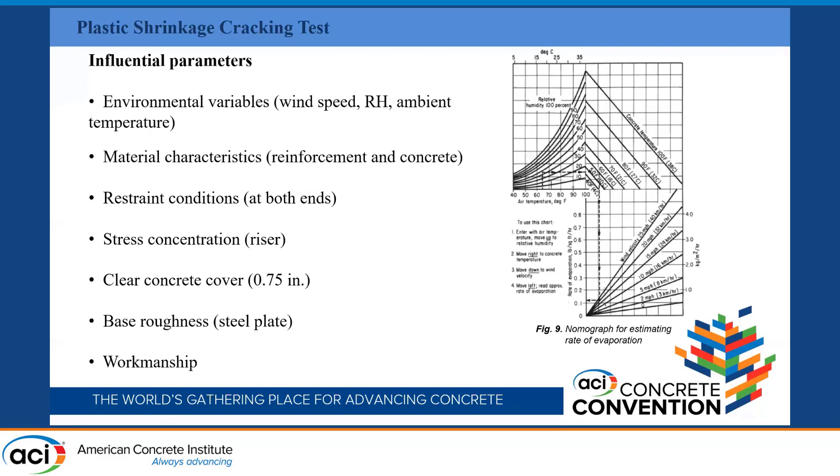The riser ensures you are certain the crack is at mid-span, and you get a wider crack that is easier to investigate — you will not have random cracks everywhere. The concrete clear cover is 0.75 inches in this research, based on the guidelines of Acceptance Criteria 521. The base roughness comes from a steel plate with T-sections on top as restraints and risers. Finally, workmanship matters because even the direction of traveling on top of your concrete can affect plastic shrinkage.